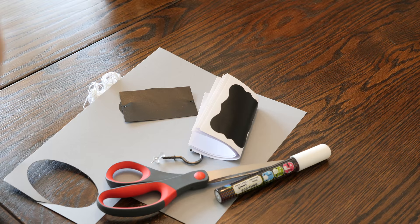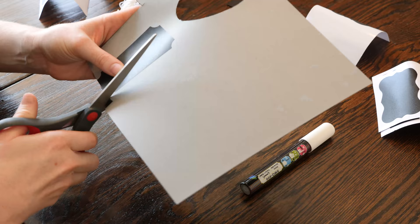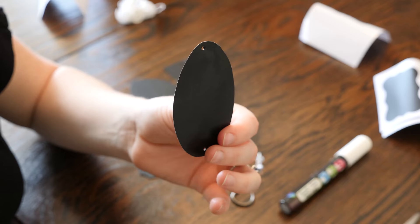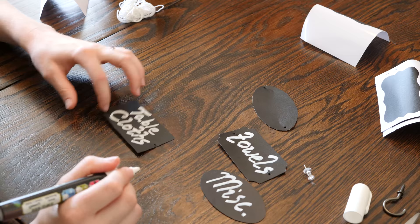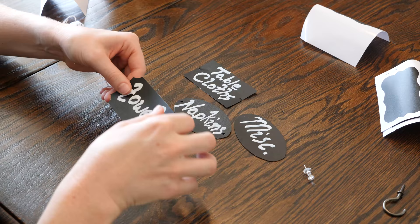Now onto labels. Labels can be very useful if you have a lot of different types of items or covered containers. You may want to label kid sheets versus mom and dad sheets, or distinguish guest towels from regular towels. If you can't see what's inside a container, a label on the outside is helpful — especially important if multiple family members use the cupboard. In my case, the labels are purely decorative since I have open containers. They just add a pretty design element. These labels are made with chalkboard stickers and cardstock, with holes made by a pin and screw, then tied onto the wire baskets with white embroidery thread.